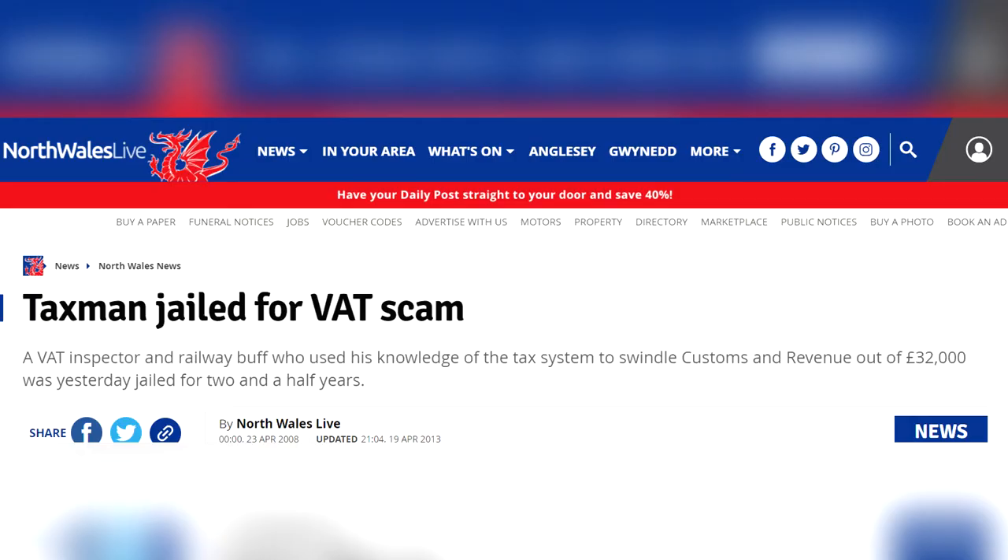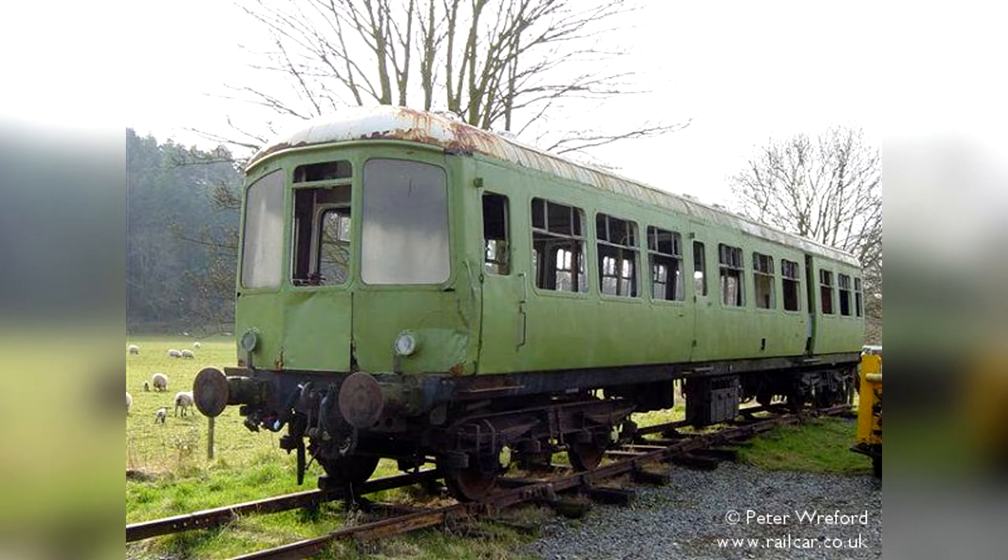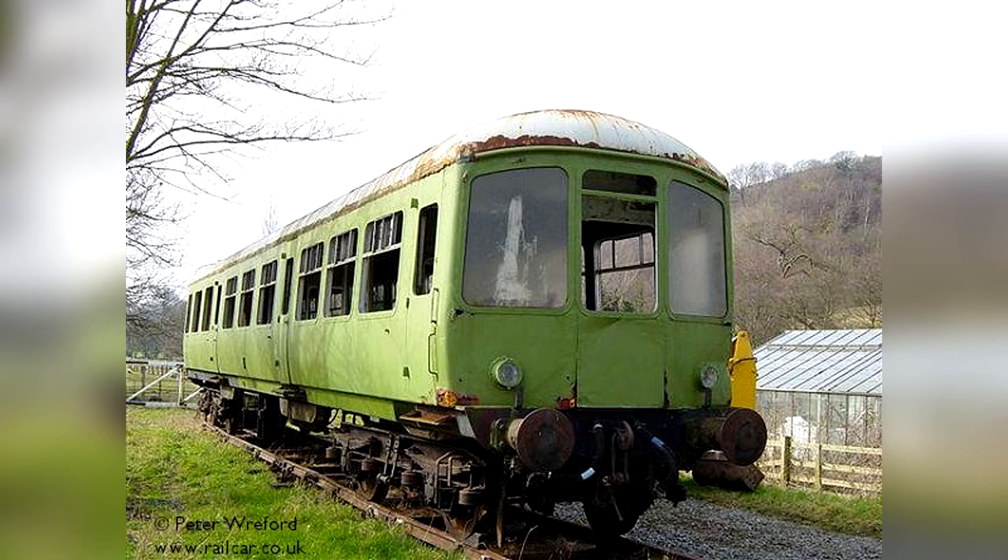Mr. Thornton, the owner of 56160, was sent to prison in 2008 due to swindling customs and revenue out of £32,000. He was convicted by a jury, with a judge saying, and I quote: "As an experienced VAT officer, you deliberately used your knowledge of the VAT system to carry out a sophisticated fraud, depriving customs and revenue of something in excess of £32,000. This is a gross breach of trust by a public servant." More on this can be found in the link to the article below. In the months following the case, 56160 was under threat as the land was to be sold to make up for the money customs and revenue lost.